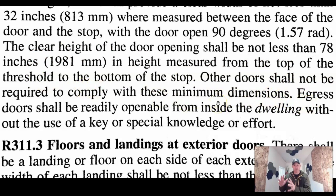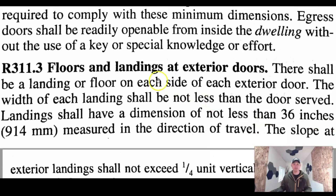So again, when you get away from this one egress door — if you have a side door, a back door, sliders — those are a little bit different. Floors and landings: there shall be a landing or floor on each side of the exterior door. On the inside, usually you're going to walk right into your house and it's just flat. That's your landing. Just make sure you've got it covered: 36 inches deep.